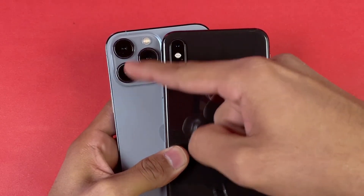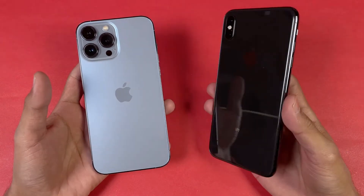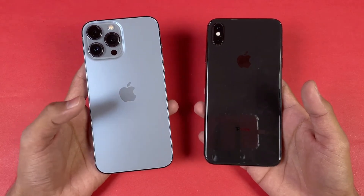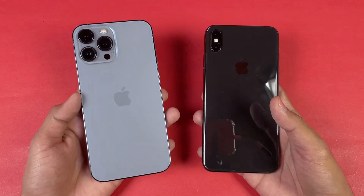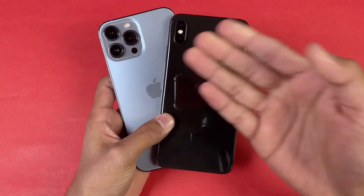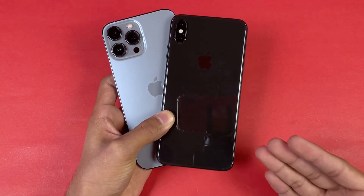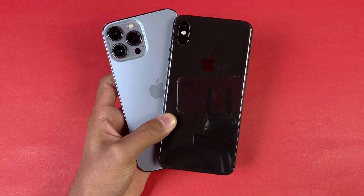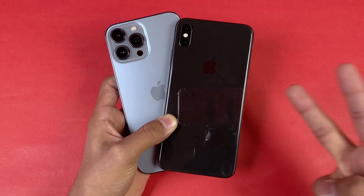We have dual cameras versus triple cameras. On the iPhone XS Max we have a 3,174 mAh battery while on the iPhone 13 Pro Max we have a 4,352 mAh battery — and the battery life on the iPhone 13 Pro Max is one of the best in the industry. No one can defeat the iPhone 13 Pro Max in terms of battery life. Thank you so much for watching this speed test comparison between the iPhone 13 Pro Max versus the iPhone XS Max. The iPhone 13 Pro Max is clearly a better phone. Let me know your thoughts in the comment section below, subscribe to my channel for tech videos, and follow me on Instagram and Twitter. I will see you in my next video — peace out.